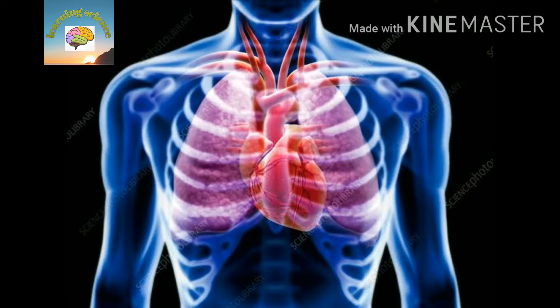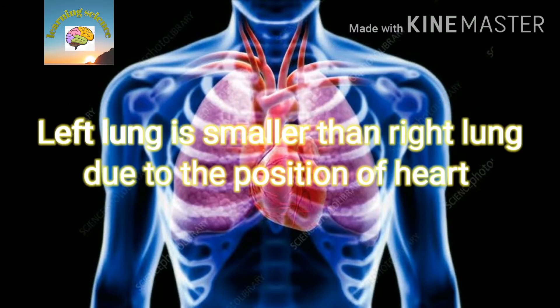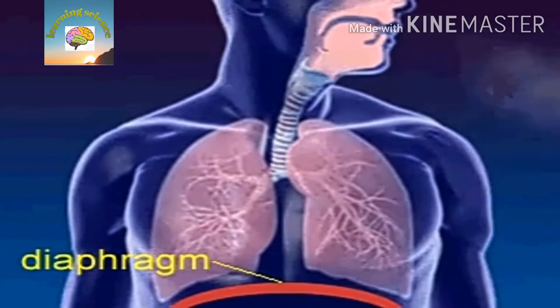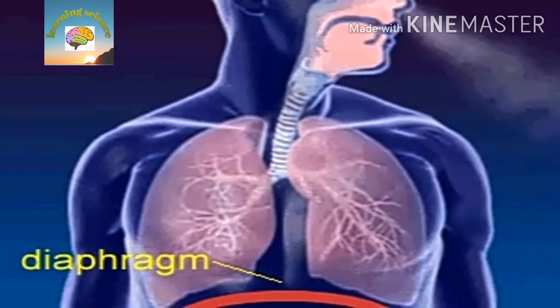The left lung is smaller than the right lung due to the position of the heart on the left side. The lungs are protected by the rib cage. Now let's discuss what happens when we breathe in and breathe out.